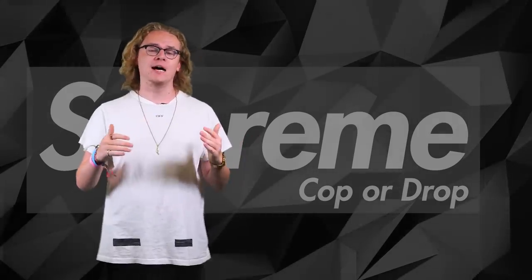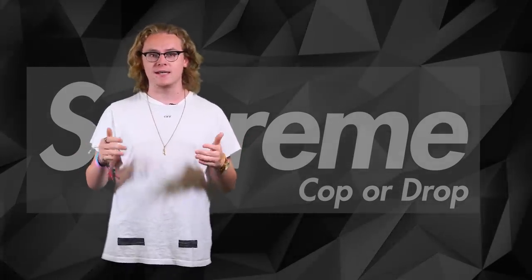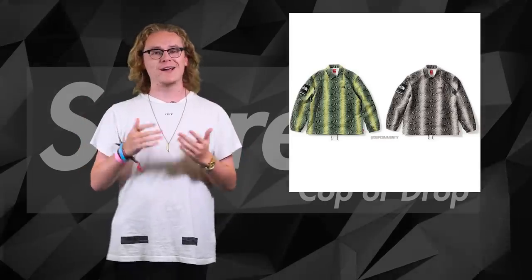First up we're gonna start with the most hyped item of the whole entire drop — the taped seam coach jacket. North Face got loads of snake prints all over it. It comes in black and white, and green and white. Black and white is 100% cop, but green and white — there's no way, it's gonna be a drop.